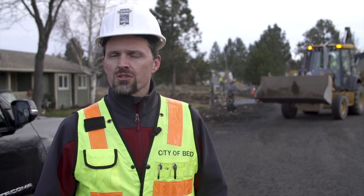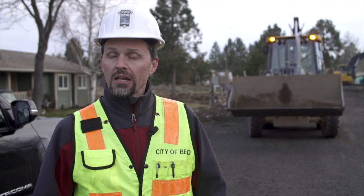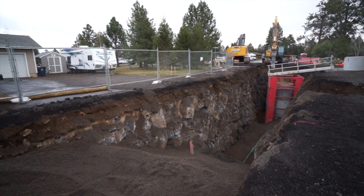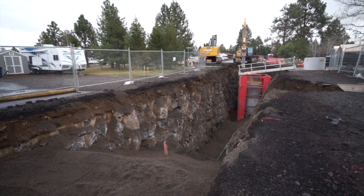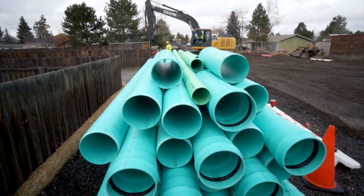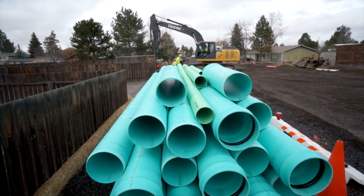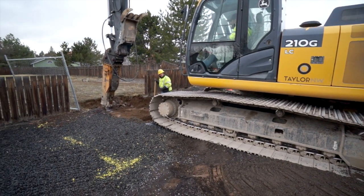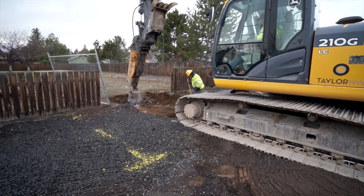Construction methods utilized by the contractor vary. They do use blasting, drilling, hammering work, and excavation. Most of this area is rock and so the going is slow and it takes a lot of time to get the work done. In terms of infrastructure projects within the city limits, this is one of the biggest that will have ever been done in the history of Bend.